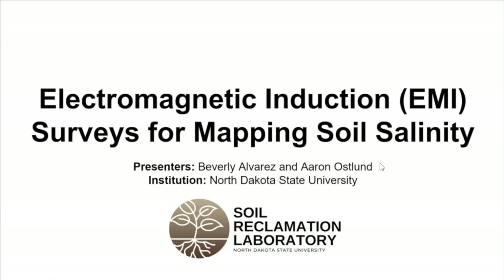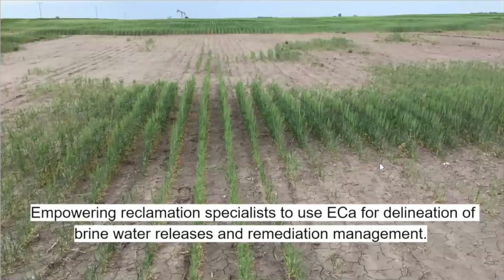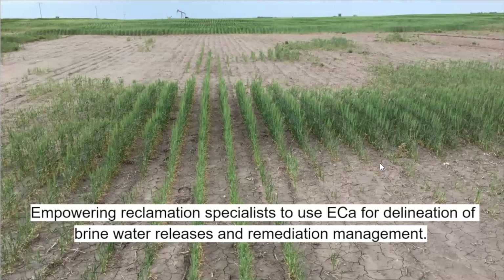The EM38 is one instrument within the larger category of electromagnetic induction survey methods. The objective of today's presentation is to empower reclamation specialists to use apparent electrical conductivity for delineation of brine releases, and how the use of these surveys can be implemented in remediation management and planning.